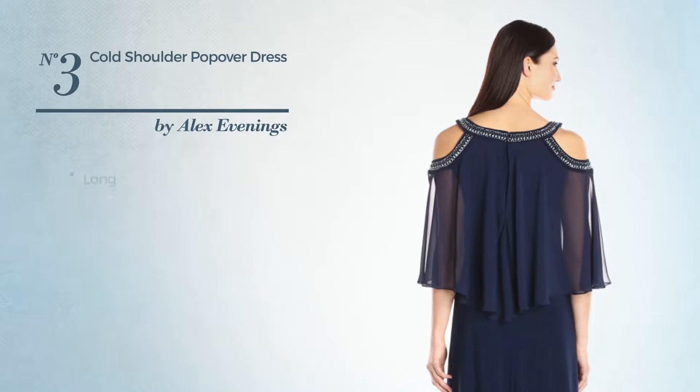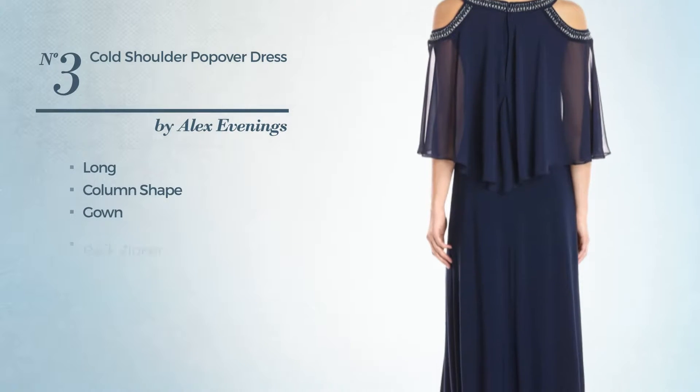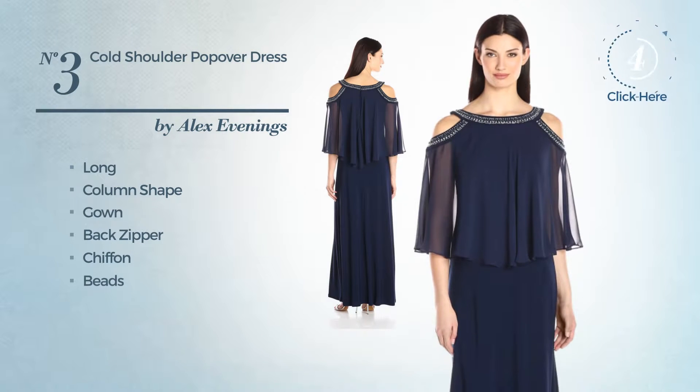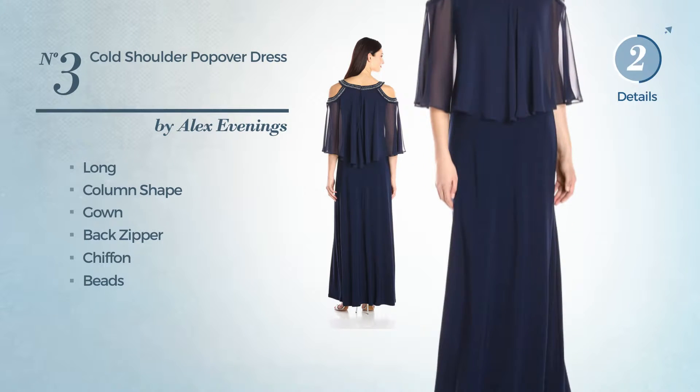Number 3, a stunning long column gown. Including back zipper, crafted from chiffon, completed with beads. Available uniquely in this color.